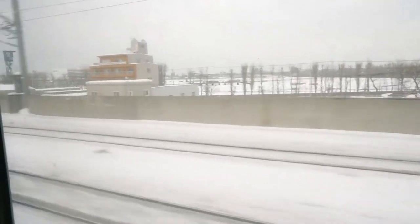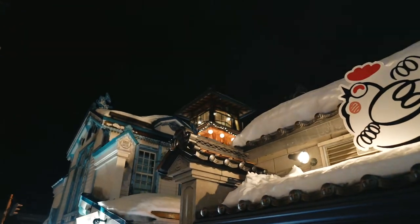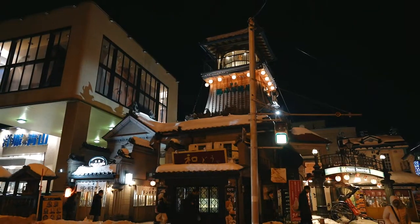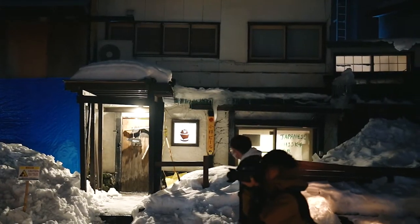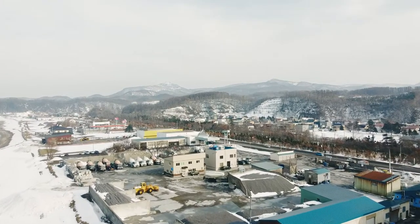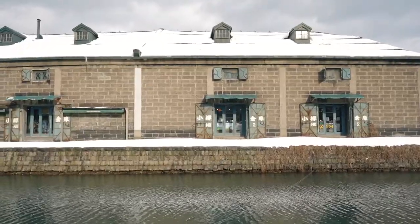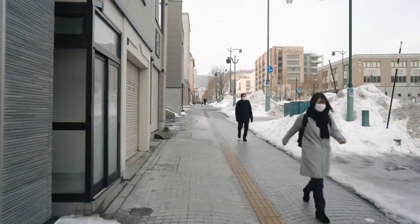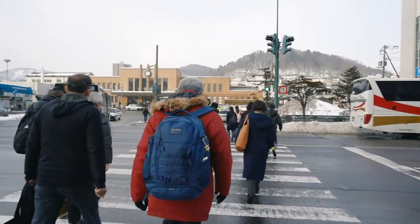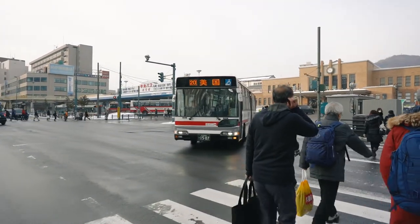Welcome aboard the Ishikari Liner semi-rapid service train bound for Otaru. After a stay in Sapporo, we took a half-hour train ride north to Otaru, a small port city facing the Ishikari Bay that served as a trading hub up until the mid-1900s. It's now considered a living museum of Japan's past, drawing in tourists looking to escape their busy metropolis life.